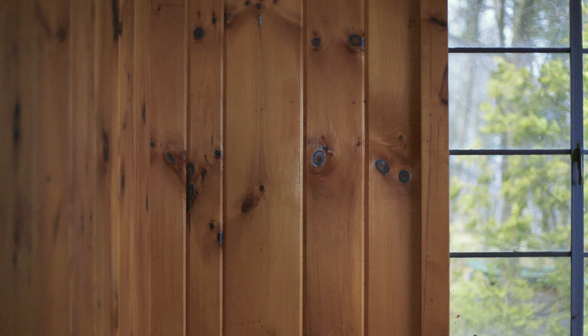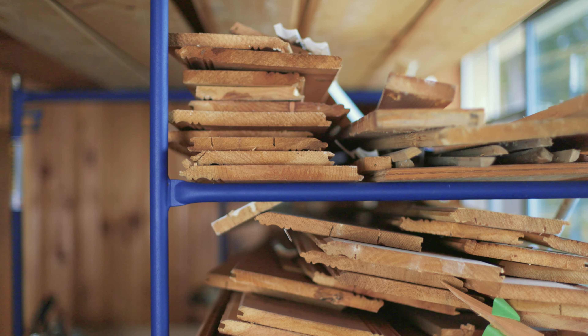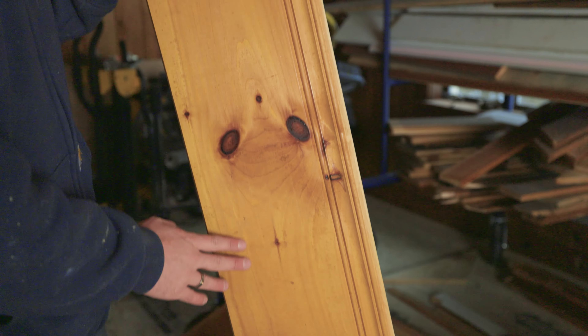I love working on old houses like this, especially with this kind of woodwork. The wood itself is going to stay, which is kind of cool. This has all been aged by the sun for about 70 years and we're never going to get that patina again. It's got a certain look to it that's really hard to replicate.